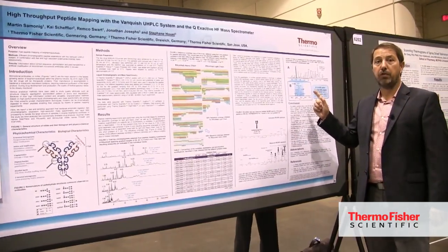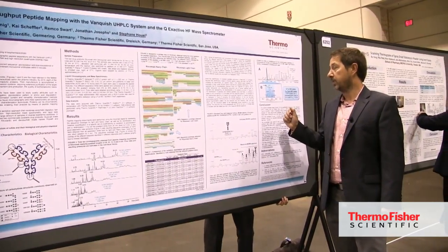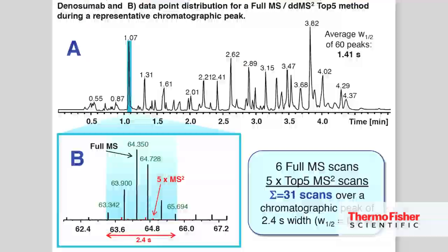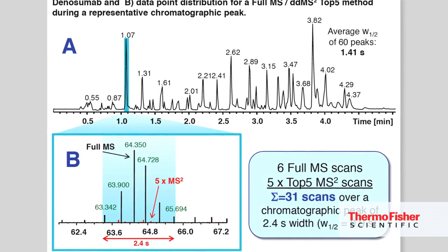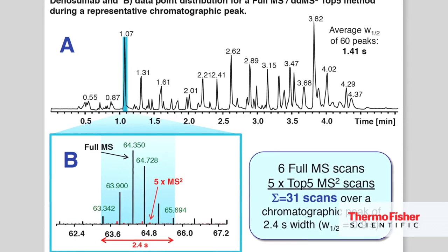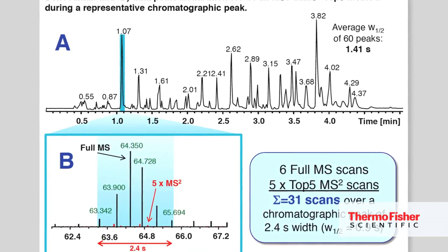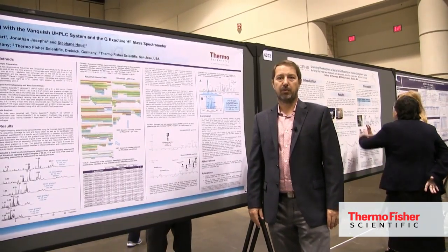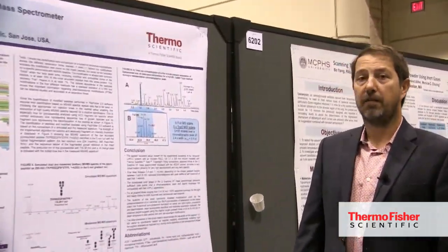What's very important when you do fast LC-MS is that you need a mass spec capable of keeping up with the LC. In this example, there is a 2.4-second chromatographic peak width with six full MS scans. Because it's a top-five DDA method, you will also have 25 MS/MS scans, for a total of 31 scans over 2.4 seconds. In conclusion, the data clearly demonstrated that you can use fast LC-MS for high-throughput assays.